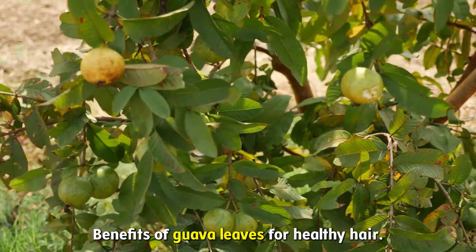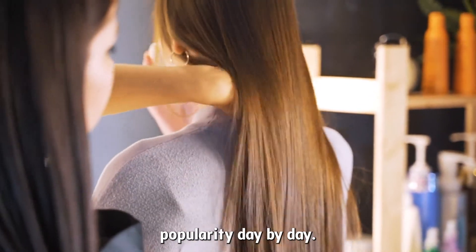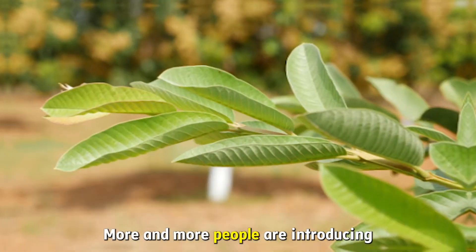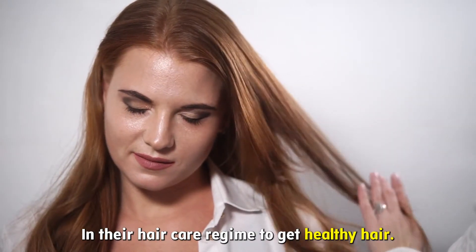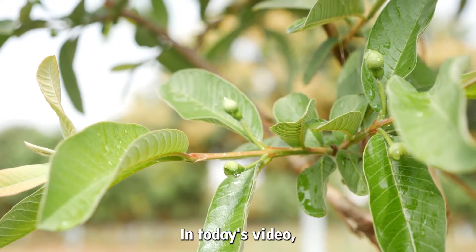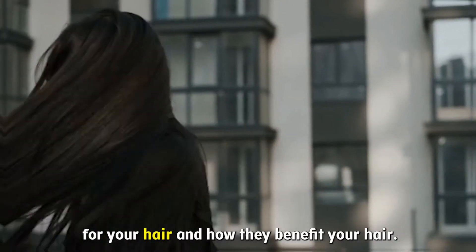Benefits of Guava Leaves for Healthy Hair. When it comes to hair, guava leaves have been gaining popularity day by day. More and more people are introducing guava leaves in their hair care regime to get healthy hair. In today's video, we will talk about how you can use guava leaves for your hair and how they benefit your hair.